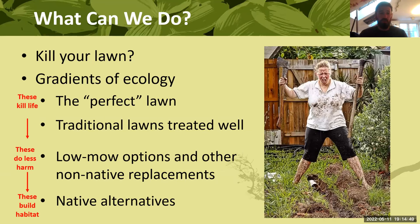These gradients of ecology start with the perfect lawn — your standard golf course: very low cut monoculture of usually Kentucky bluegrass, heavily treated with fertilizers, pesticides, and water. Those are actually killing life. Most homeowners don't have a golf course lawn, they have something else. So let's say you want to keep the lawn you've got but want some tips on treating it right — what can you do to make that lawn less environmentally detrimental?